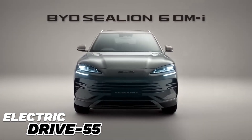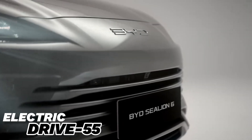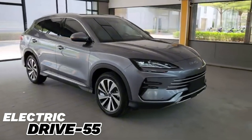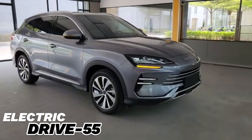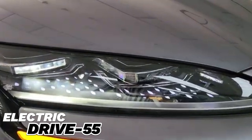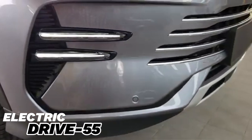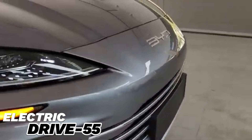The BYD C-Leon 6 2024 model is an electric SUV produced by the Chinese car manufacturer BYD. This car is built on BYD's e-Platform 3.0 and is known for its high performance, safety, and energy efficiency. Let's take a look at the important features and details of this model.